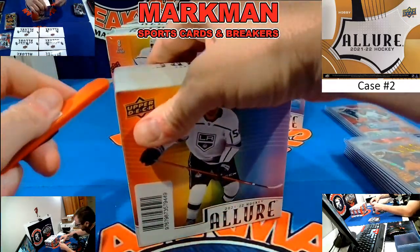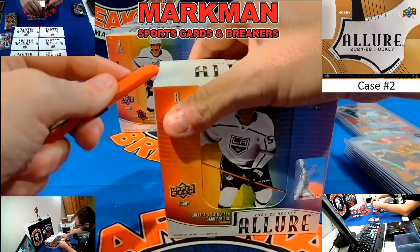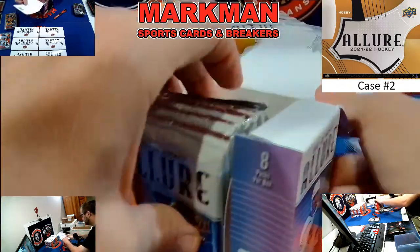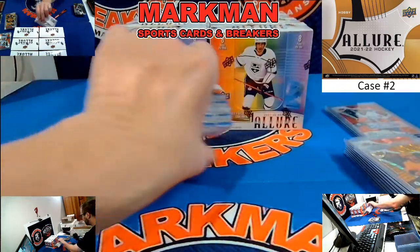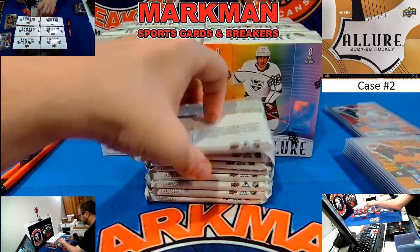Stick around if you want to — SP Signature Edition Legends, a full eight-box case, coming up about 15 minutes after we wrap up here.